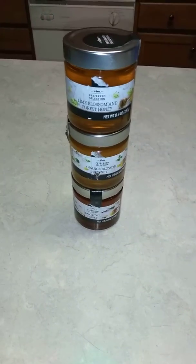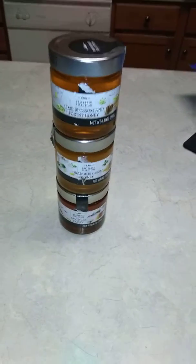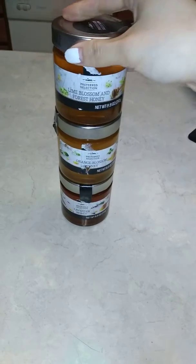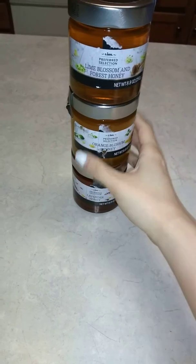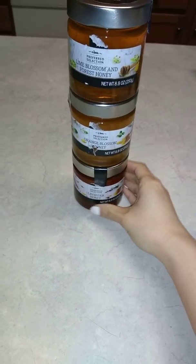Hi guys, this is Small Couponer. I went grocery shopping today and I went to Lidl and I found these three honeys: lime blossom and forest honey, orange blossom honey, and lavender honey.